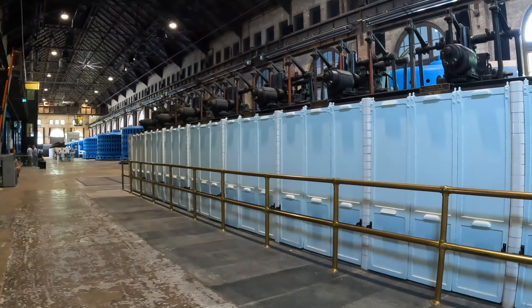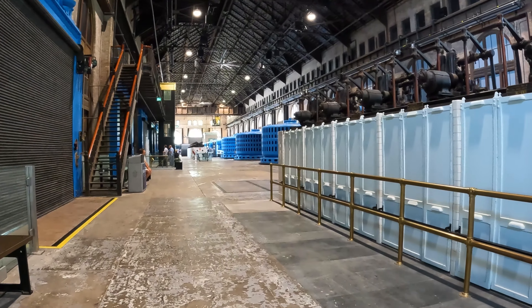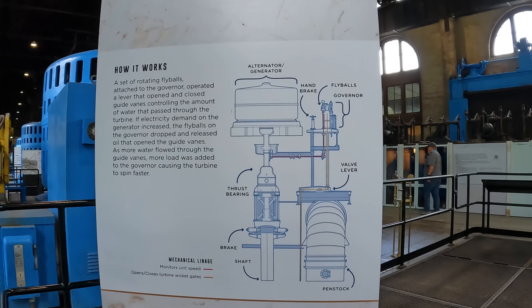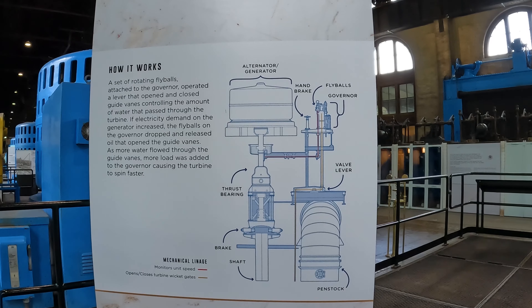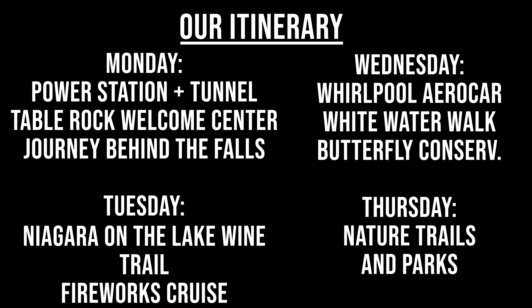So then we had to reschedule things, which isn't a problem, but then they have to give you tickets because the card won't work for that, and then you have to keep track of those tickets. Here's what our itinerary that we scheduled for ourselves ended up looking like.